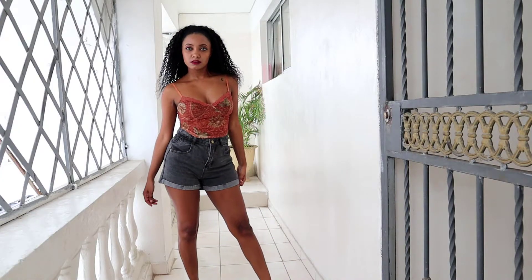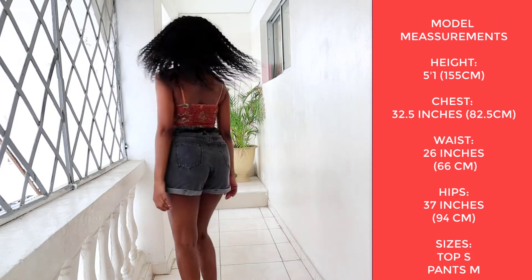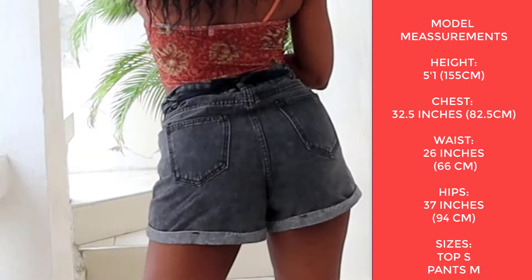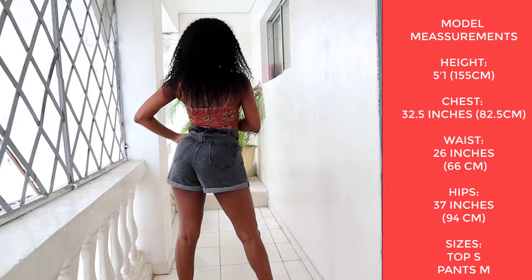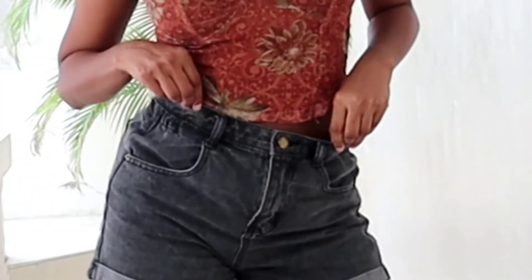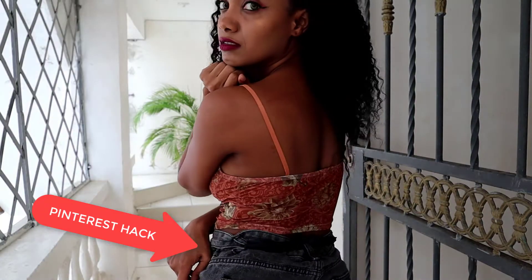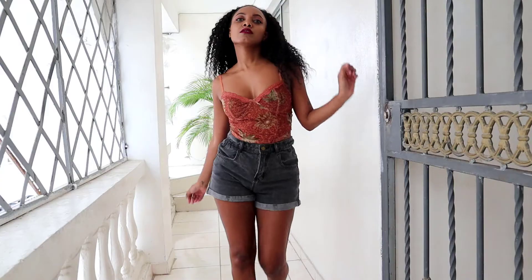Because of my measurements, my sizes for tops are small, but my bottoms are medium. Even though this particular shorts came a little too big and I had to use a Pinterest hack to make it fit my tiny waistline.